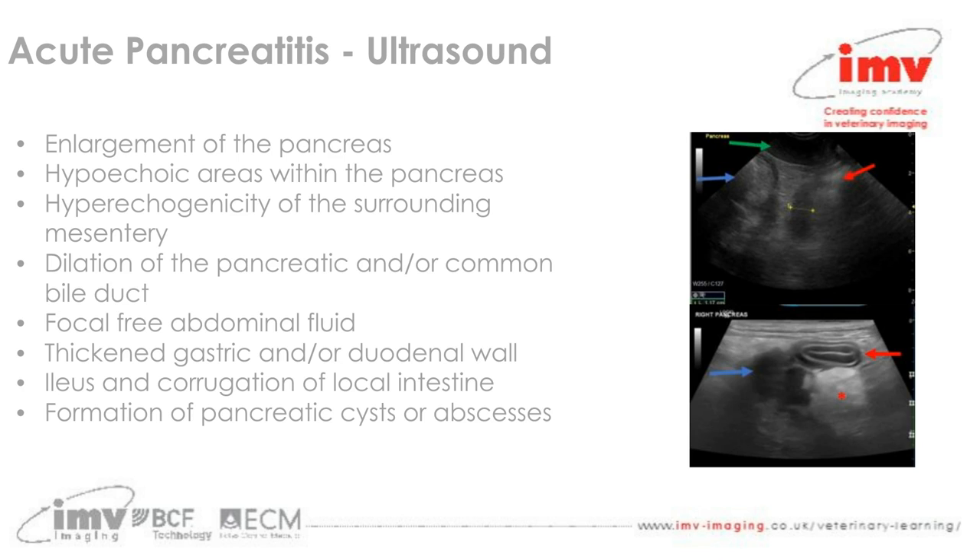We have two images showing examples of pancreatitis in canine patients. The top image shows the left limb of the pancreas, with the stomach sitting cranial to it (blue arrow), the spleen in the near field close to the lateral body wall (green arrow), and the transverse colon just caudal to the pancreatic tissue (red arrow). In this case the left limb of the pancreas has become very hypoechoic while the surrounding fat has become brighter, and the pancreas is slightly enlarged compared to reference ranges. The lower image shows the right limb of the pancreas adjacent to the descending duodenum — a more severe example.